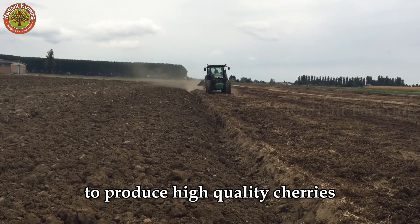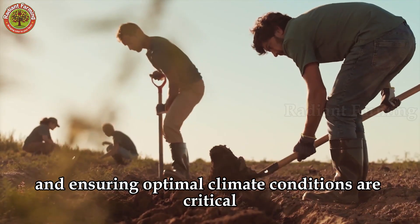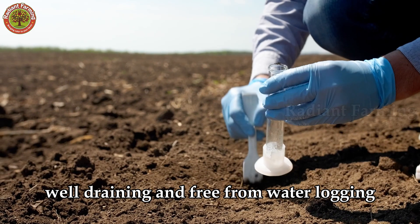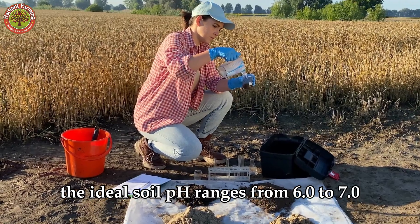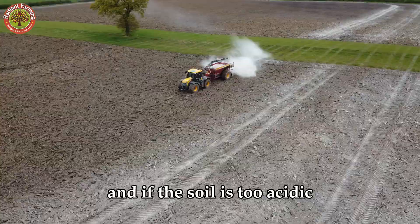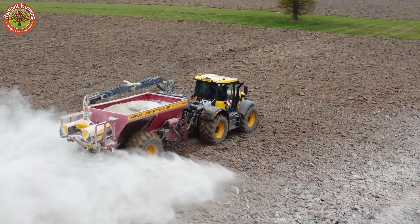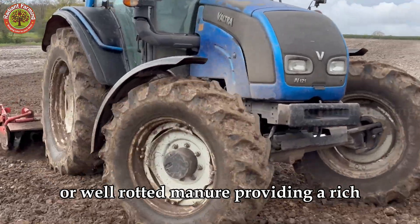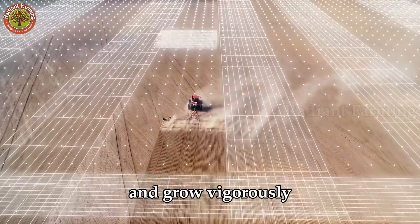To produce high-quality cherries, preparing the soil and ensuring optimal climate conditions are critical. The soil for cherry trees must be loose, well-draining, and free from waterlogging to support healthy root development. The ideal soil pH ranges from 6.0 to 7.0, and if the soil is too acidic, farmers add lime to balance it. Before planting, they enrich the soil with organic compost or well-rotted manure, providing a rich nutrient base for the cherry trees to take root and grow vigorously.